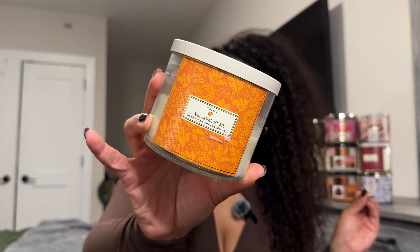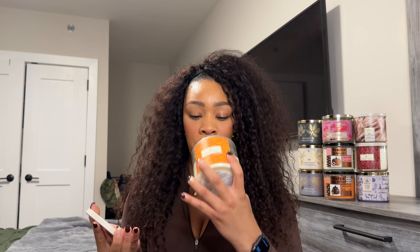This is the Welcome Home. I want to say this one is an online exclusive because I did place half of my candle order for in-store pickup, but I did not want to carry a bunch of candles on the subway, so the rest I had shipped. This one has notes of cinnamon sugar, warm apple butter, clove buds, and brown sugar. And girl, this one smells so freaking good.